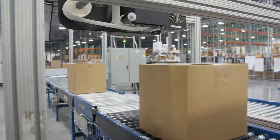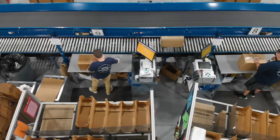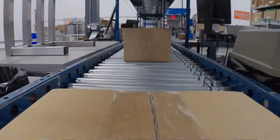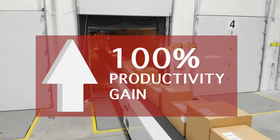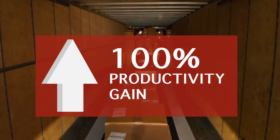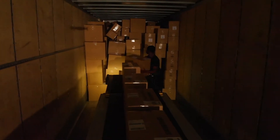And already, in less than two months of using all of our new investments in conveyors, automation, voice picking, and AMR robots, we're already seeing an improvement of two times the amount of boxes per labor hour shipping out of this building.